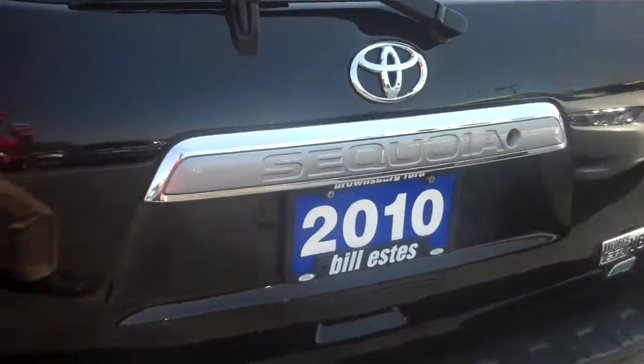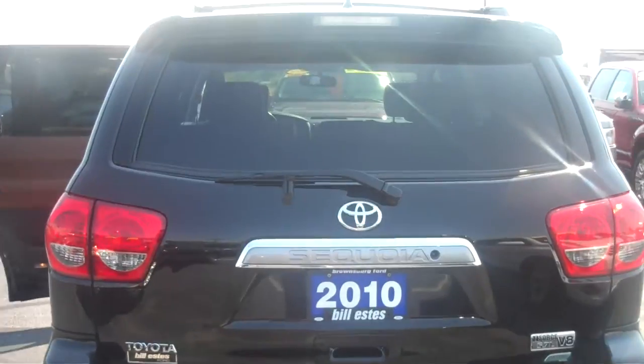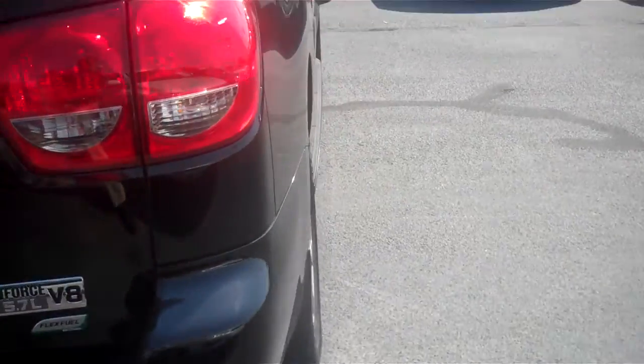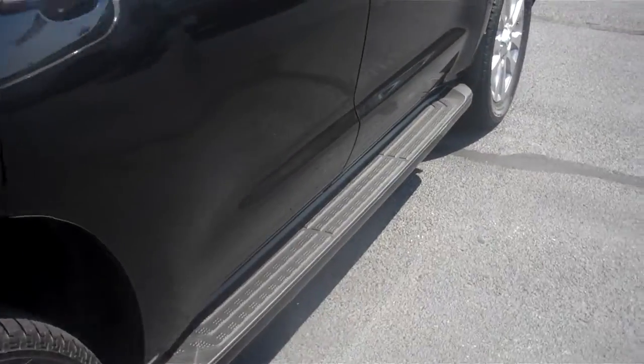This is a real, real sharp vehicle inside and out, Melissa. Backup sensors as well as a backup camera and a Class 3 tow hitch. Running boards on both sides.